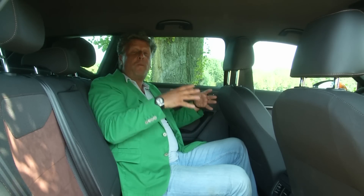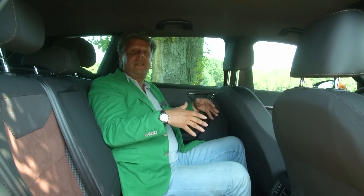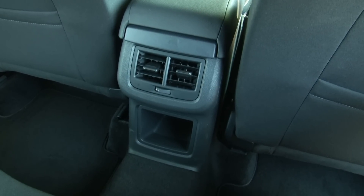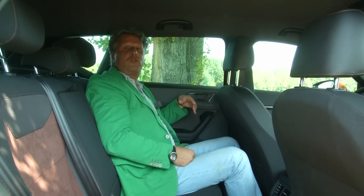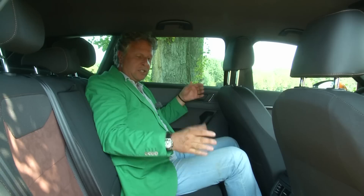Despite the compact size, inside on the rear seats there is a great amount of space — really in all dimensions. Head room, leg room — you can sit comfortably here even if the driver is more than 190 cm tall. That is a great achievement for this class.